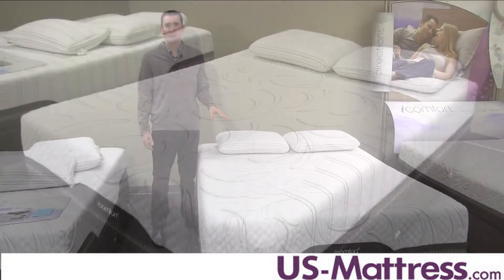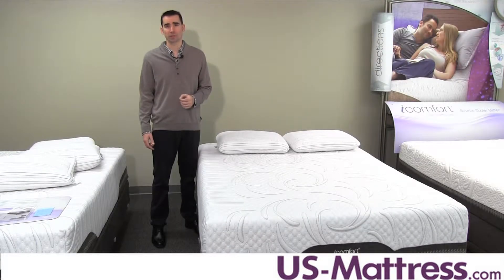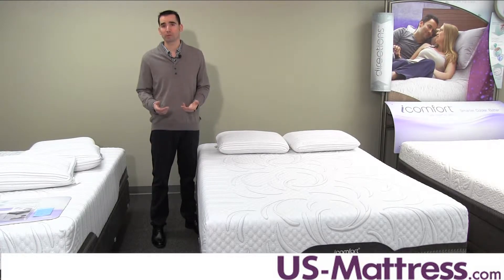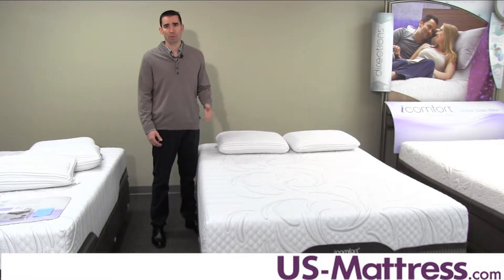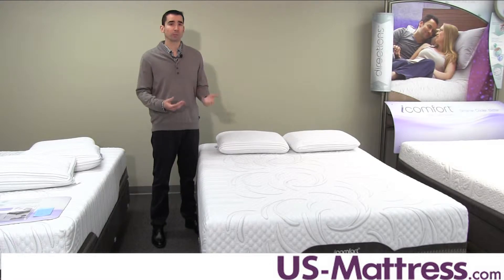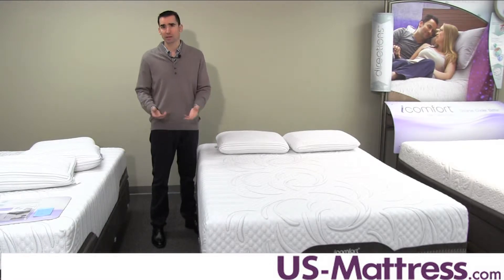Really the main features in this mattress are two layers of EverFeel technology. EverFeel technology is designed to mimic the same properties of memory foam, but unlike memory foam, it doesn't rely on heat in order to perform. So normal memory foam, when it's cooler, has a firmer overall feel, and it can take a little bit of time to soften up after it draws your body heat.